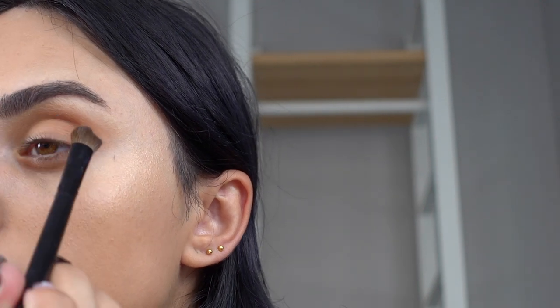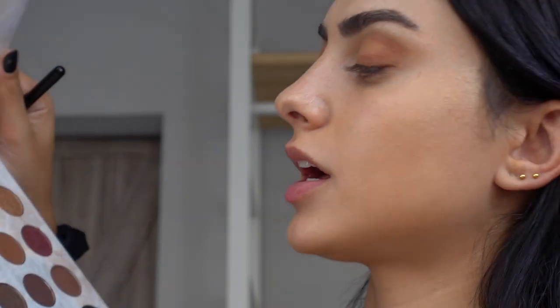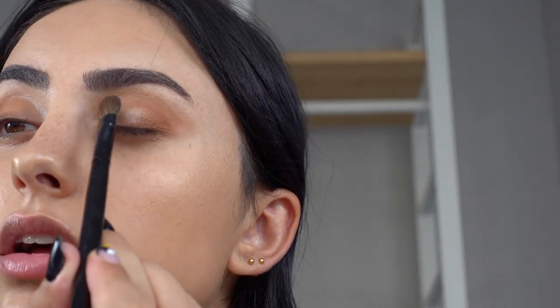I'm putting that brown shadow into the outer corner to really intensify it and create a V shape. Then from this palette I take a shimmery white shade and lightly pat it into the inner corner.